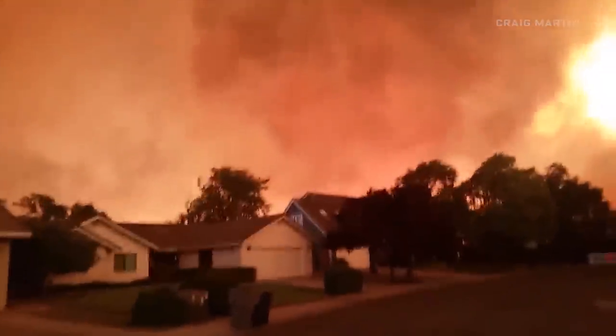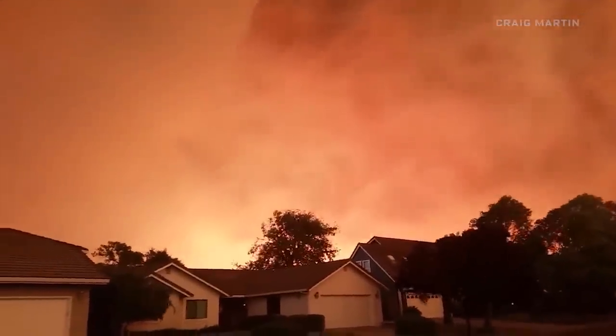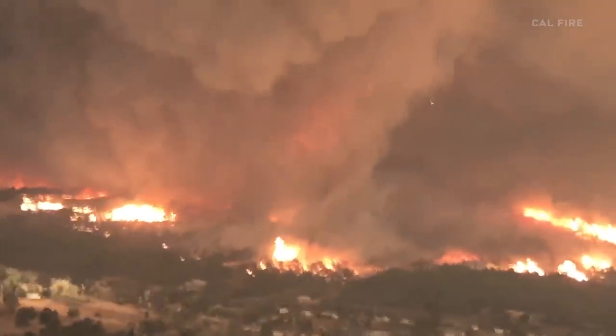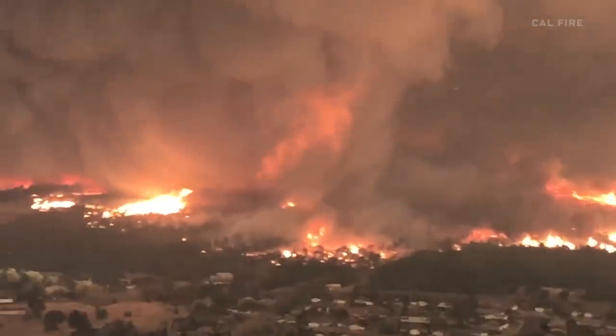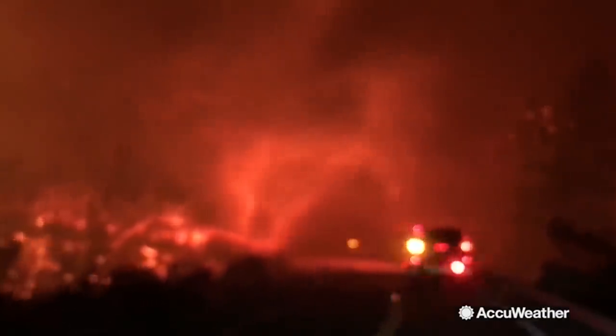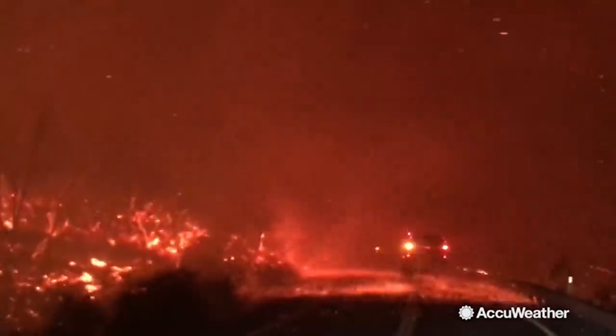Winds at the surface in excess of 140 miles an hour, which is equivalent to an EF3 tornado 15,000 feet above the surface. It's superheated gases and flaming gases getting lifted into this violently rotating column of air. The sun is almost entirely blotted out by the smoke — a hellscape of midnight at noon and raining fire.